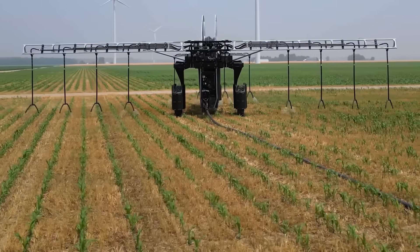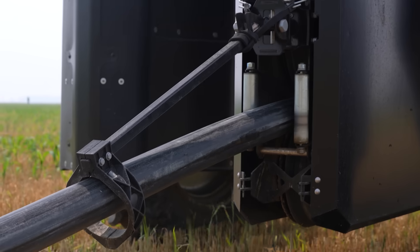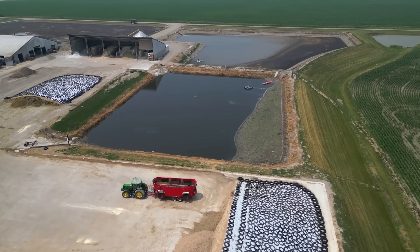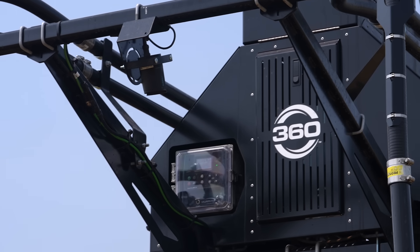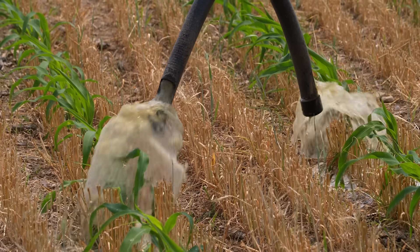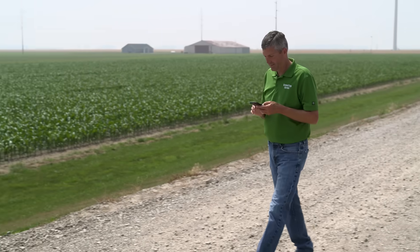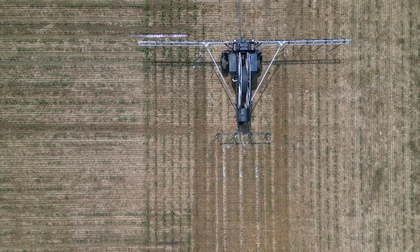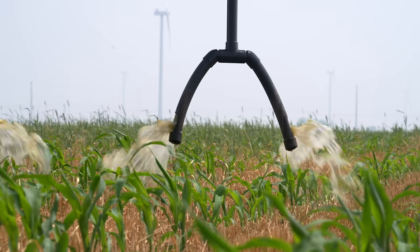The manure and the water goes to the machine in a pipeline. The pump is back at the lagoon where the water and the manure is. It communicates with the machine wirelessly, and it tells the pump when to stop and when to start. It does run on its own — all we have to do is monitor it on our phone. It uses GPS technology that makes sure it doesn't trample down any corn, and it monitors the rate of application.